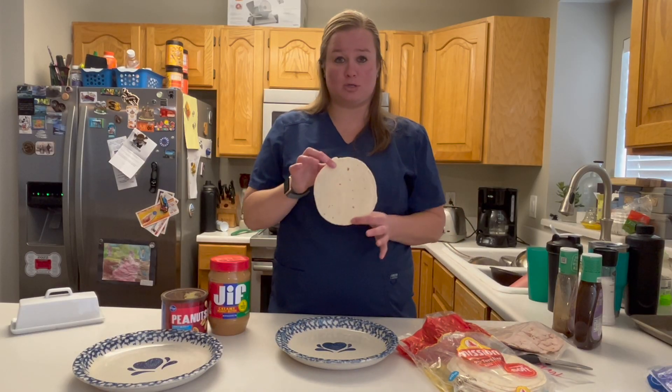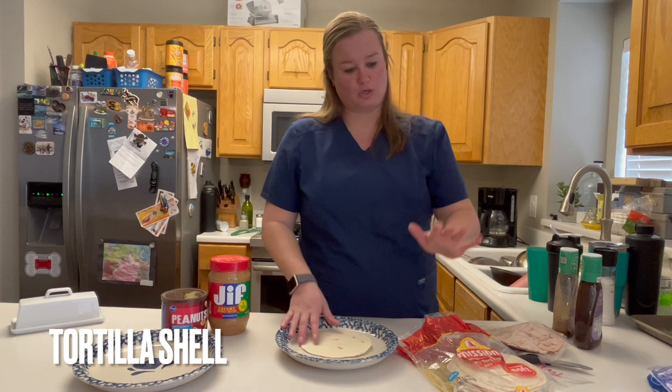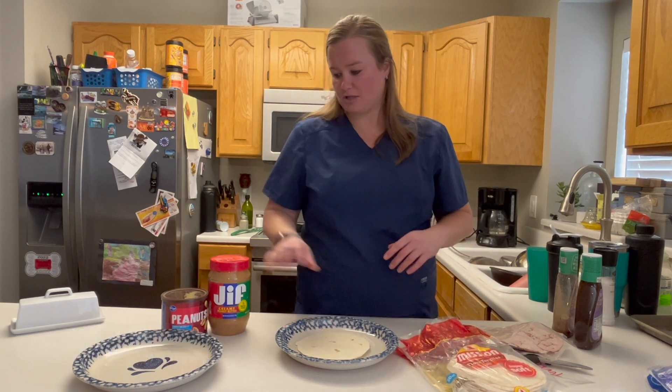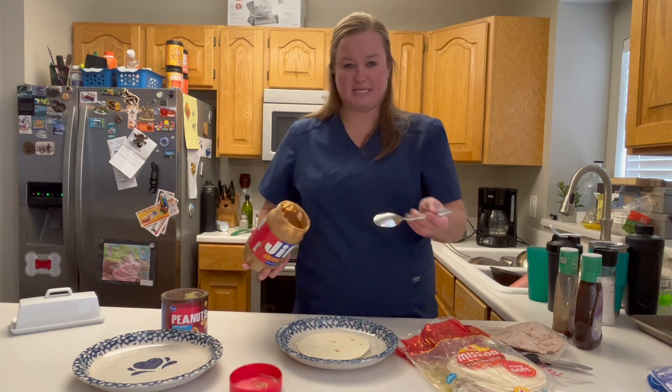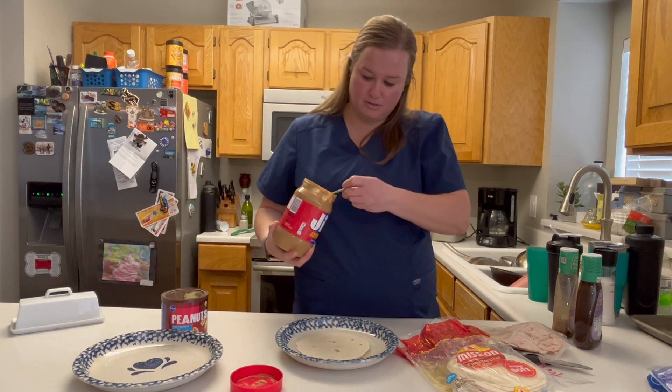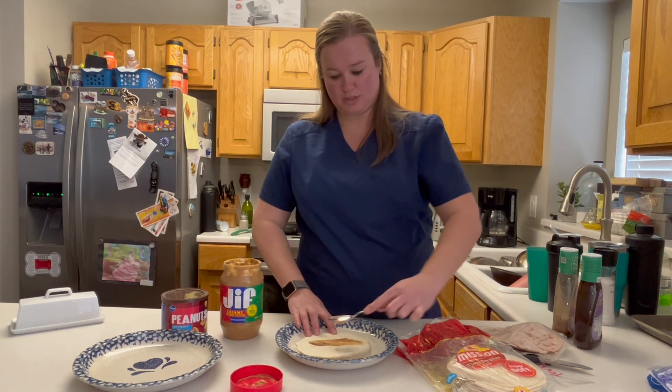So first you need a tortilla. I usually use the big ones so I can do one, but I'm all out. So I have some little ones left over from dinner the other night. All I'm going to do is take the backside of a spoon, get some peanut butter on it, and swipe it on this tortilla.